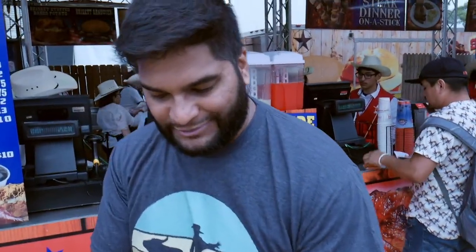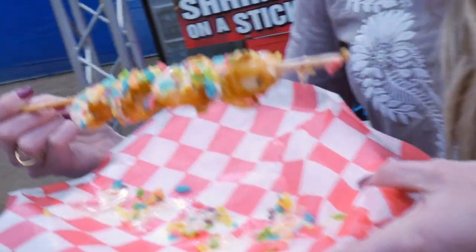So I got the steak dinner on a stick. It's a little warm. I think for something like the carnival here, it's perfect.